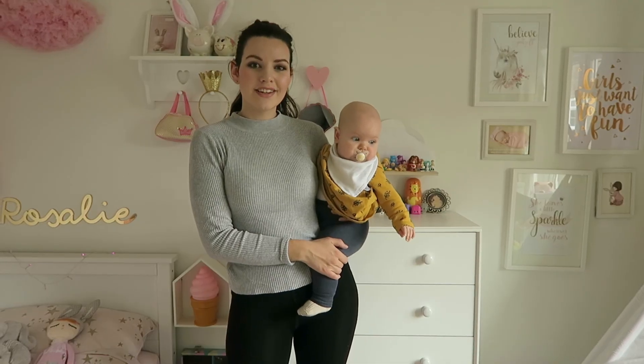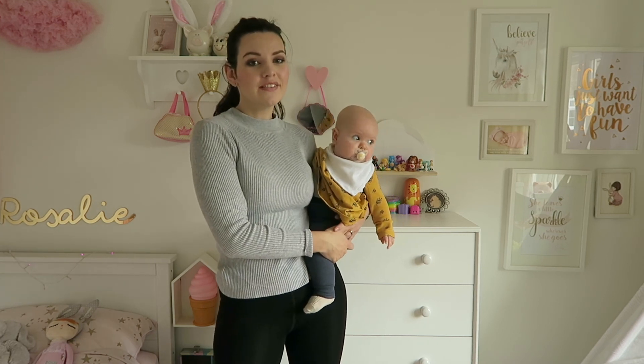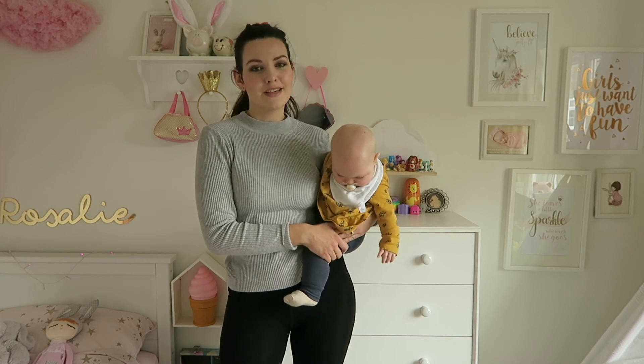So that is the end of Rosalie's room tour. I hope you've enjoyed seeing what her room looks like and all her little bits and pieces. Don't forget to subscribe if you are new and please let me know in the comments below what you think of this room and what bits you like. Thank you for watching and I'll see you in my next video.